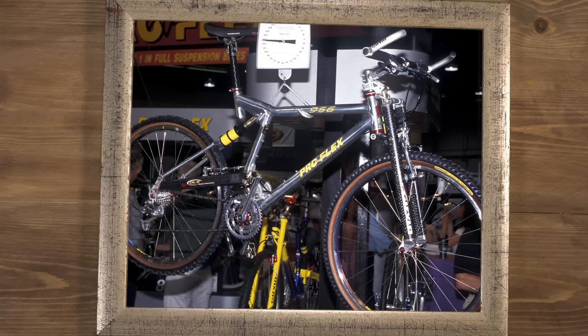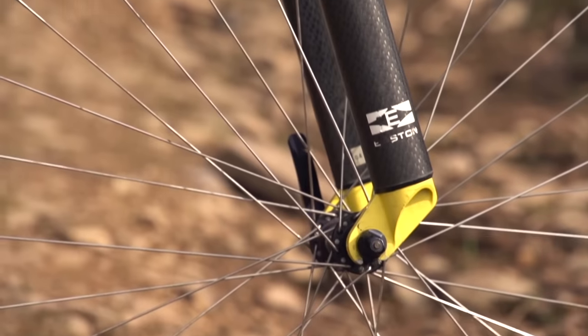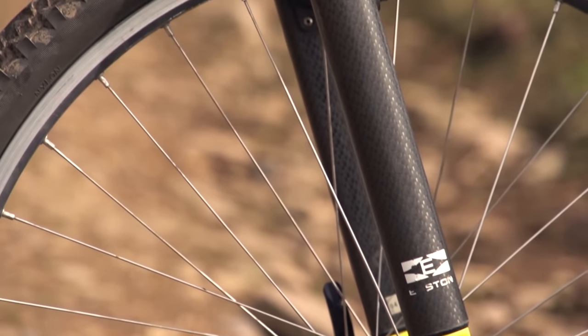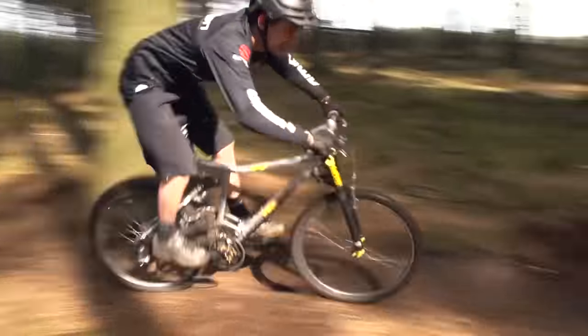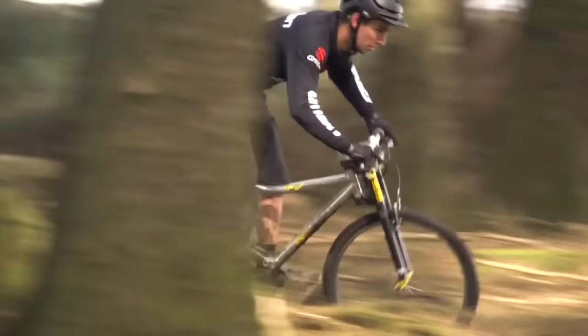The ProFlex 956, as ridden by Henrik Giannis, was definitely a very futuristic looking bike, especially with that Girvin Vector fork up front. Another early suspension design from the 90s that would eventually be overtaken by better performing bikes. At the time, they were very cool though.